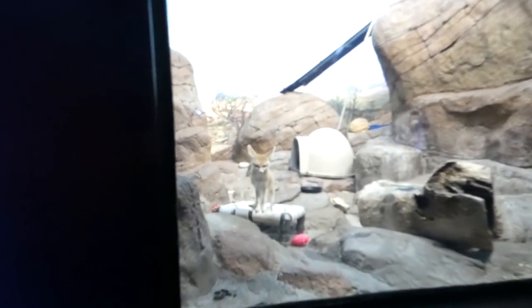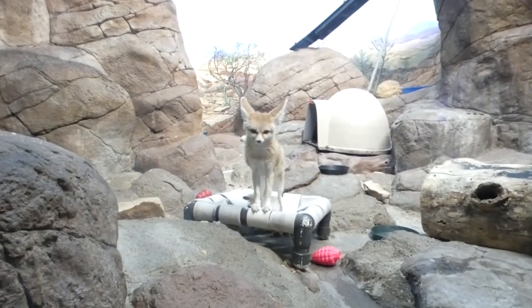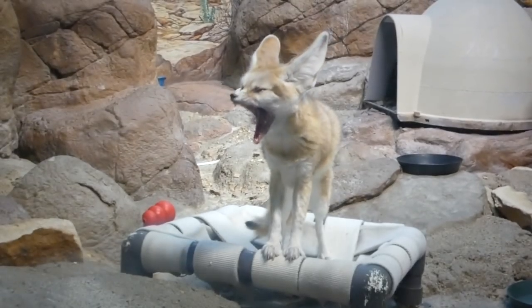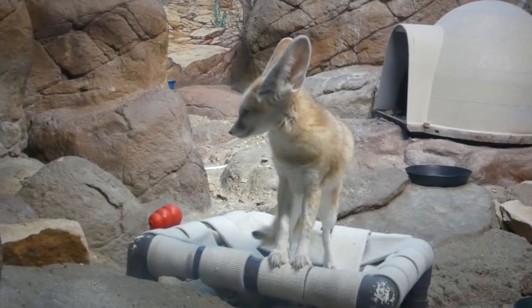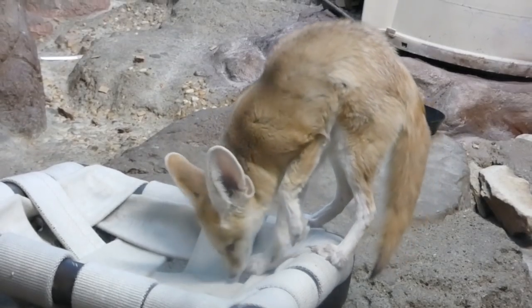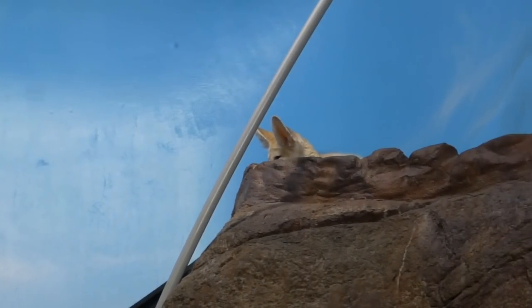Kicking off the rotunda's other side is the fennec fox — the world's smallest fox — and they sport the largest ears relative to their body size of any canid. On some visits, that's all you're able to see.